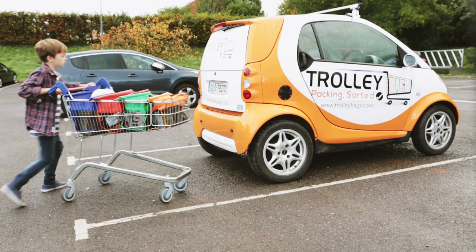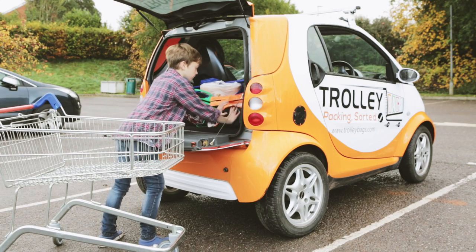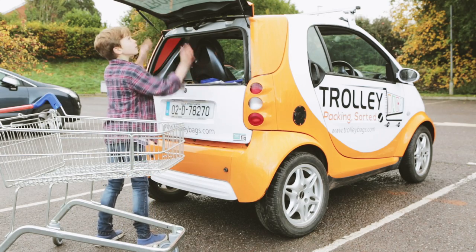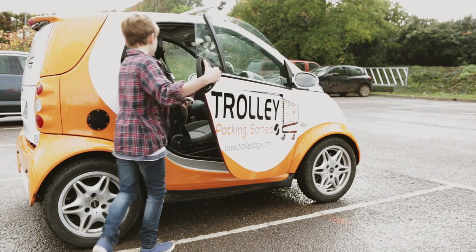Trolley bags easily separate from one another, so you have just four bags to place into the car, rather than countless carrier bags. It's so easy, even kids can do it.